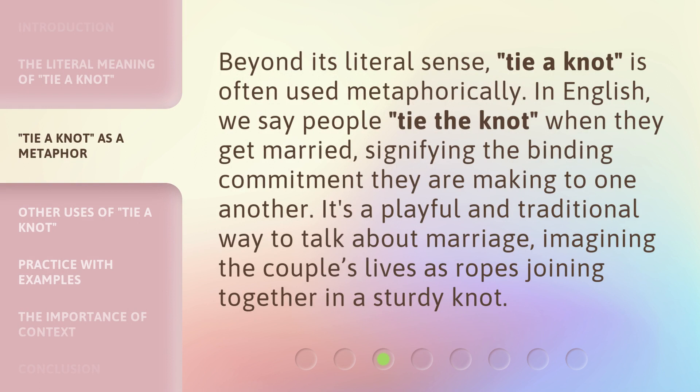Beyond its literal sense, 'tie a knot' is often used metaphorically. In English, we say people 'tie the knot' when they get married, signifying the binding commitment they are making to one another. It's a playful and traditional way to talk about marriage, imagining the couple's lives as ropes joining together in a sturdy knot.